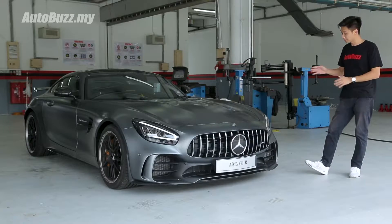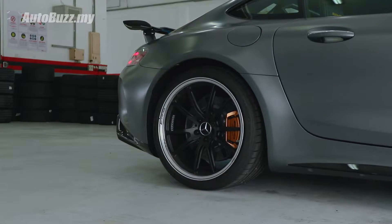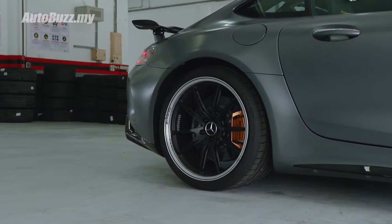You get mixed-sized wheels: 19-inch in the front and 20-inch in the back, where the rear tyres are 335mm wide.